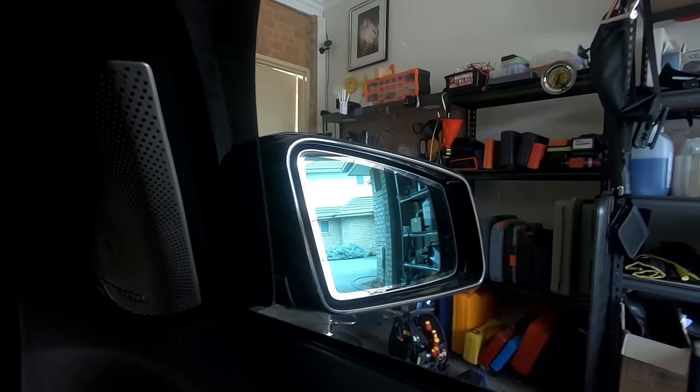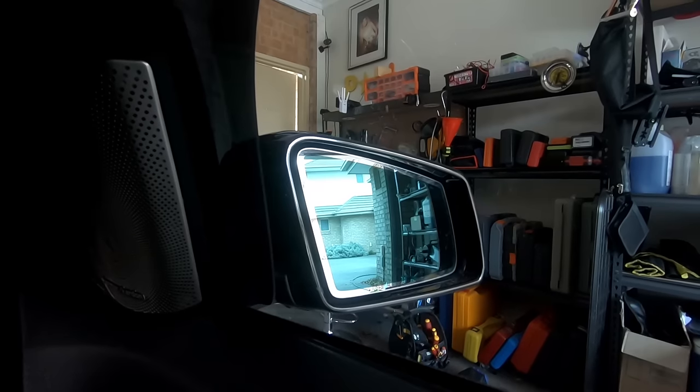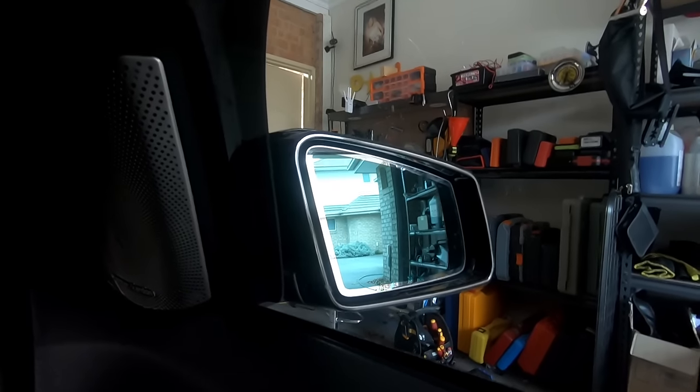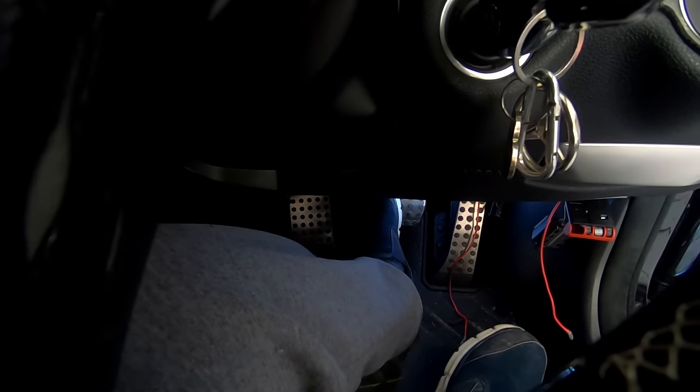That's actually really cool because I know how annoying it is when you're in reverse and, because you have the auto-dim feature, you can barely see anything. So this solves that problem nicely.